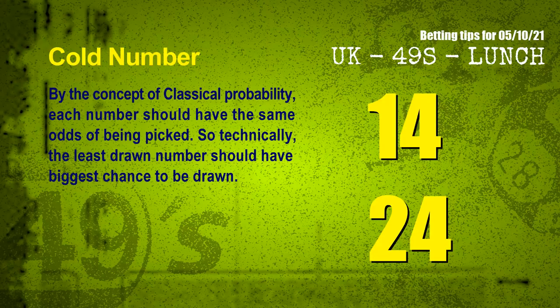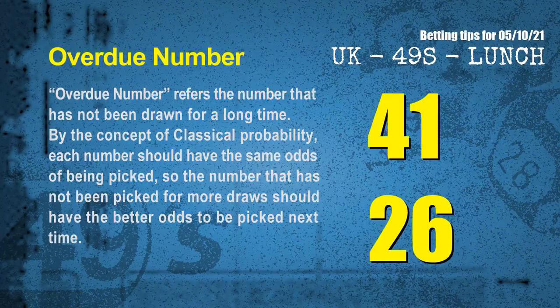In the end of this video, we have two more tips for you: cold numbers and overdue numbers. By the concept of classical probability, each number should have the same odds of being picked, so technically the least drawn number should have the biggest chance to be drawn. After counting thousands of results, the coldest two numbers for next draw are 14 and 24. Overdue numbers refer to numbers that have not been drawn for a long time. The number that has not been picked for more draws should have better odds to be picked next time. The most overdue two numbers are 41 and 26.